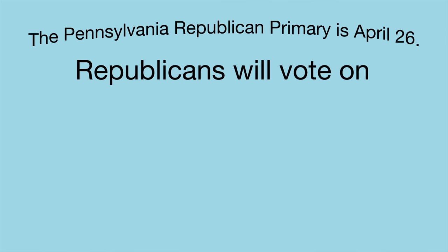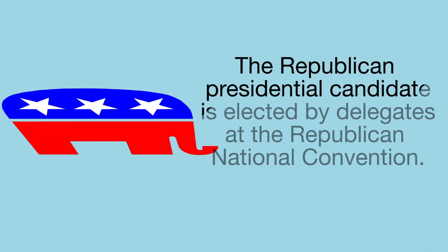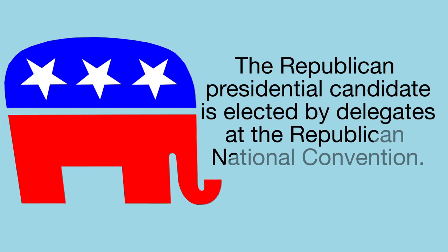The Pennsylvania Republican primary is April 26. On that day, Republicans will vote on a candidate for the presidential nomination and for a delegate for the convention. Those delegates elect the presidential candidate at the Republican National Convention.